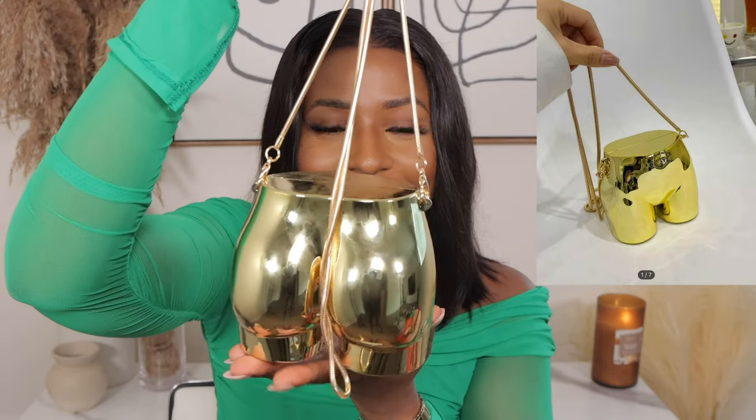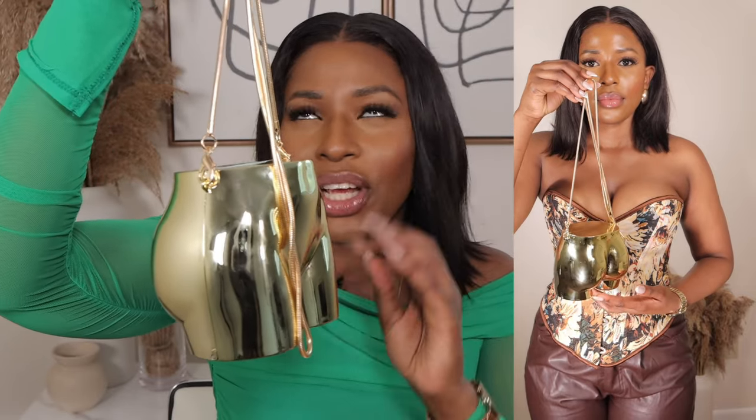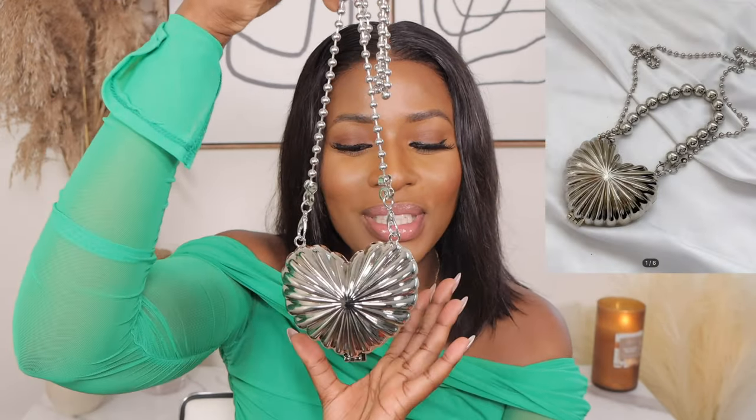Another bag I picked up is this beautiful gold bag made of a bat material — it was $22.90 and also comes in silver. I saw this bag on Snapchat or Instagram and totally fell in love with it, and when I came across it on the Shein website I had to grab it. It looks so beautiful and unique; I feel like this bag can match any outfit and just elevate it. It also comes with two handles — a long and a short — and has decent space inside for small things like lip gloss or lipstick.